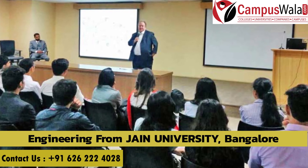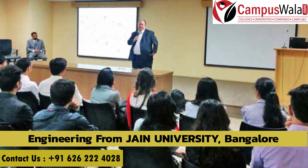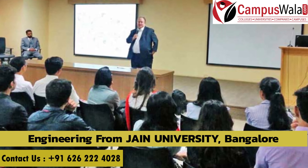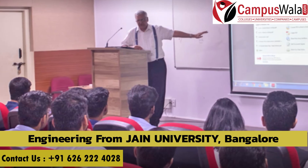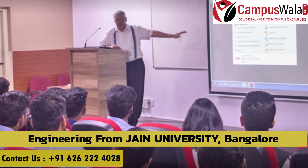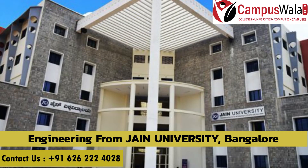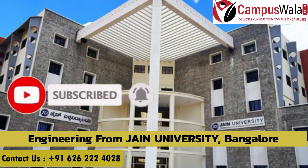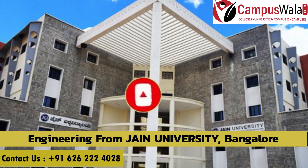Overall, Jain University is a very good option for engineering. It is a great university and the ROI here is great. In today's video, I have tried to cover all the points about Jain University's engineering program. If you'd like to know more, please like, share and subscribe. I will see you in the next video with a new college. Bye and take care.